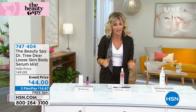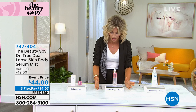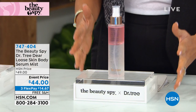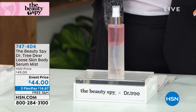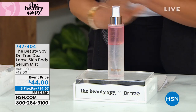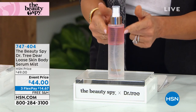Last night, Michelle and I sold 4,000 in one presentation. This is something that European women have been slathering all over their bodies for a long time. It's called Volufeline from Dr. Tree Skin — a loose skin body serum mist that's all over Instagram and social media.